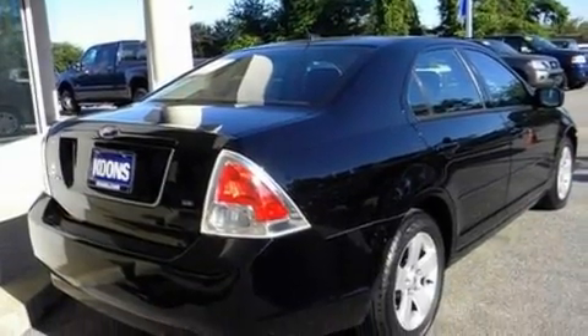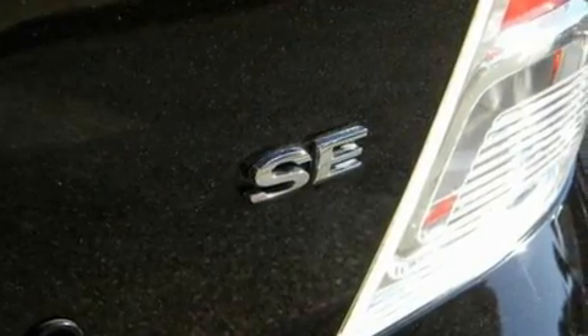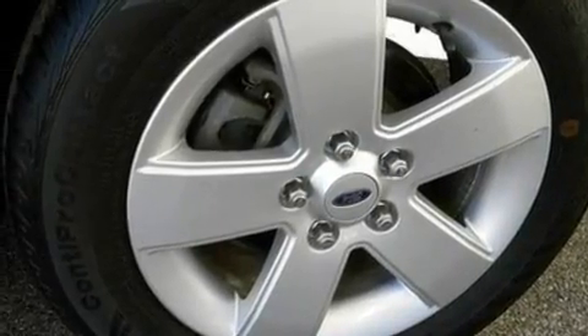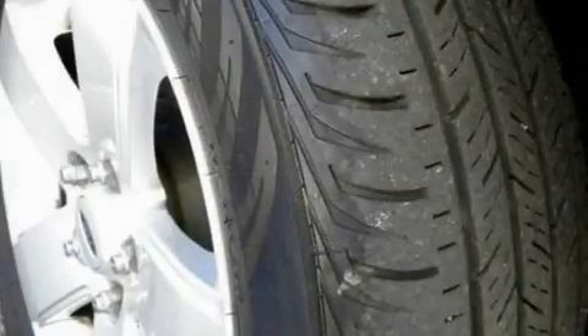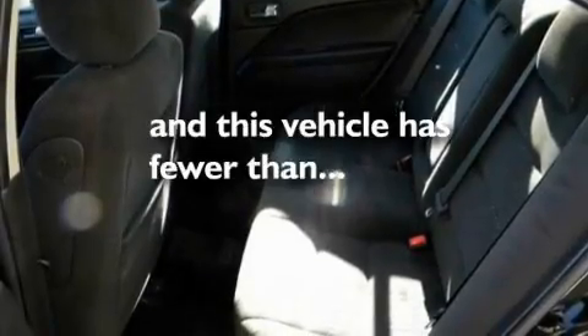Its top features include cruise control, full power accessories, a 6-speaker audio system, a CD player, leather interior trim, a double wishbone independent front suspension, alloy wheels, a low tire pressure indicator, 4-wheel independent suspension, and this vehicle has fewer than 25,000 miles on the odometer.